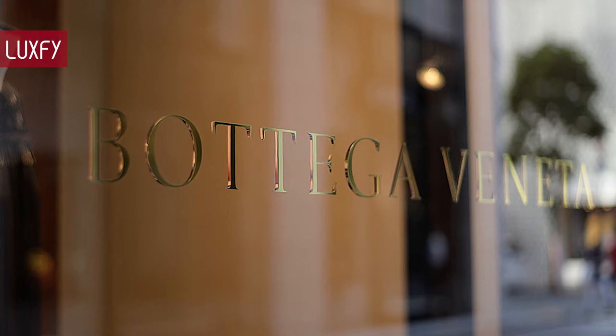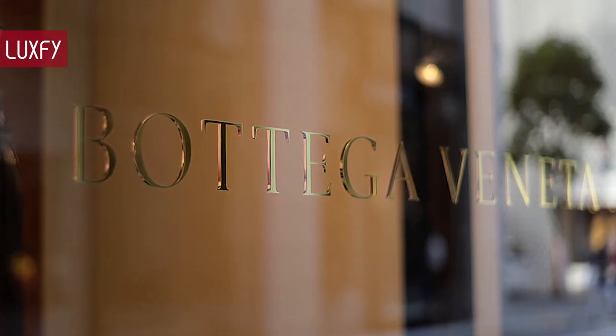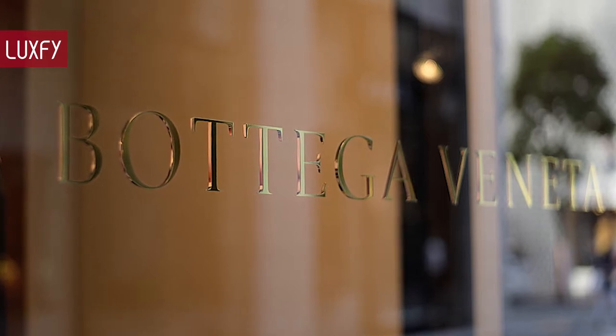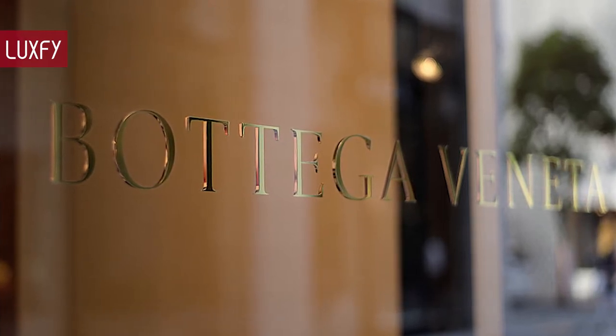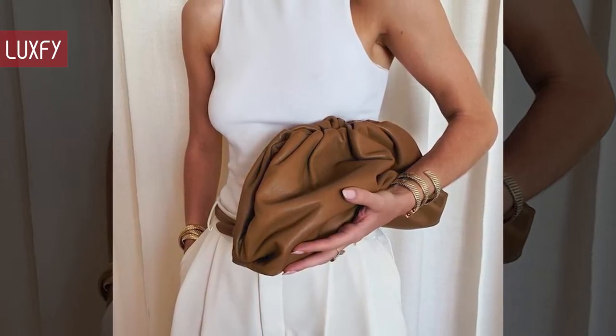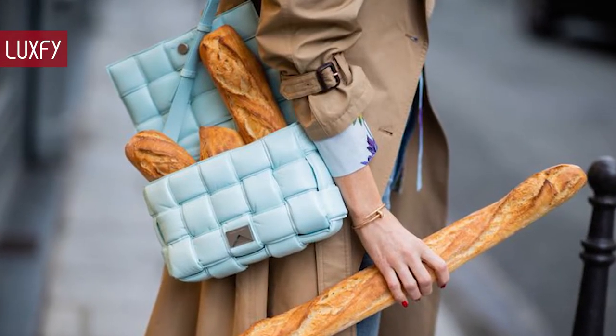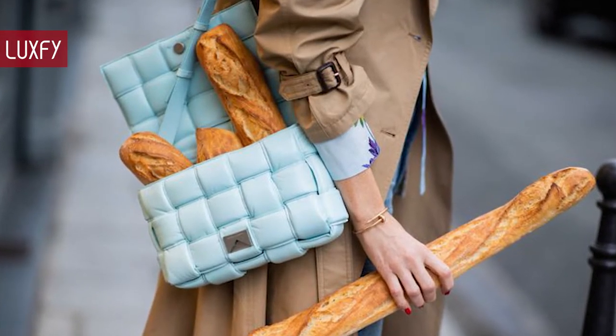Bottega did not comment on why this was happening, but it is said that Daniel Lee was extremely hard to work with, and an insider said the company was like a revolving door — people left as soon as they entered. But nonetheless, he designed some of the most amazing bags from recent years, and here I'll show you the best ones. Make sure to stick to the end, since the last bag will be the most iconic bag of the Daniel Lee era.